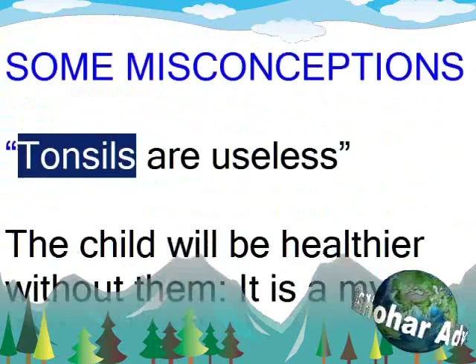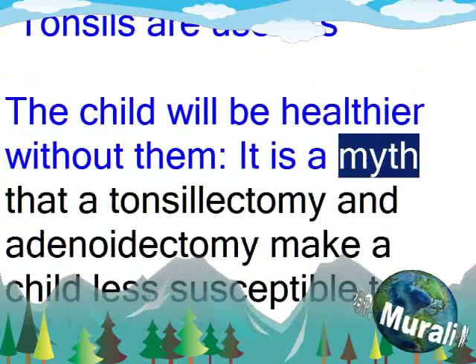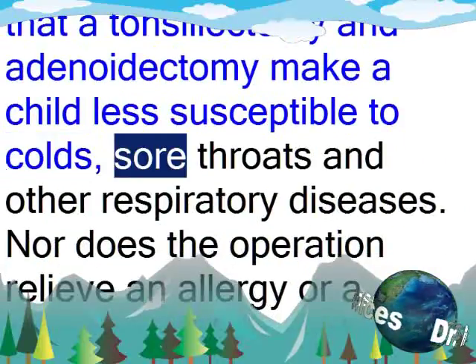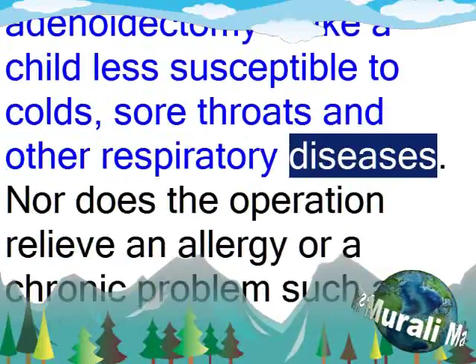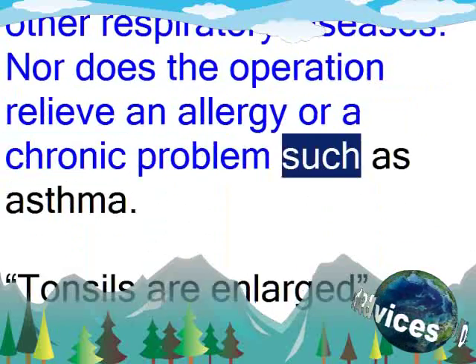Some misconceptions: Tonsils are useless — the child will be healthier without them. It is a myth that a tonsillectomy and adenoidectomy make a child less susceptible to colds, sore throats and other respiratory diseases. Nor does the operation relieve an allergy or a chronic problem such as asthma.